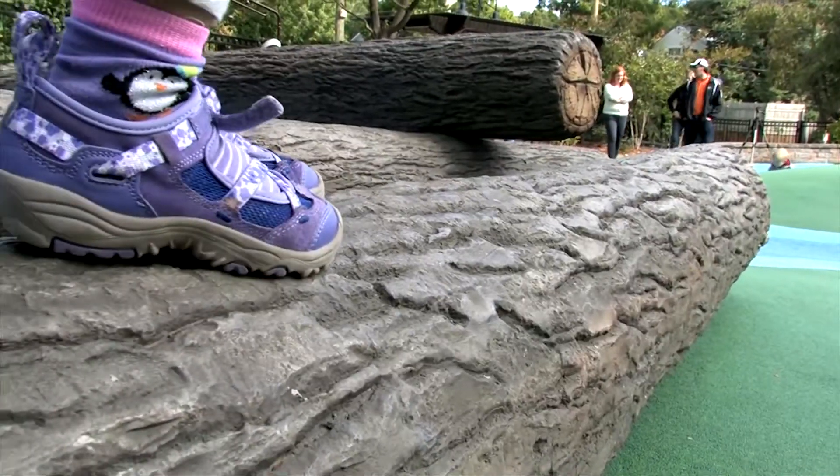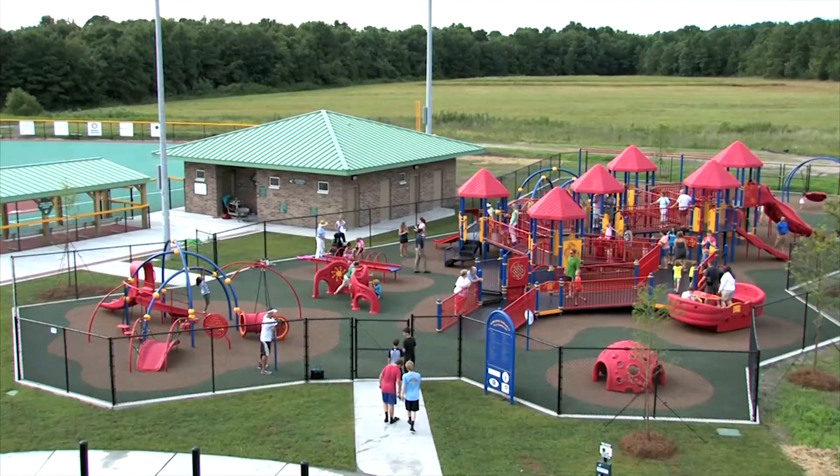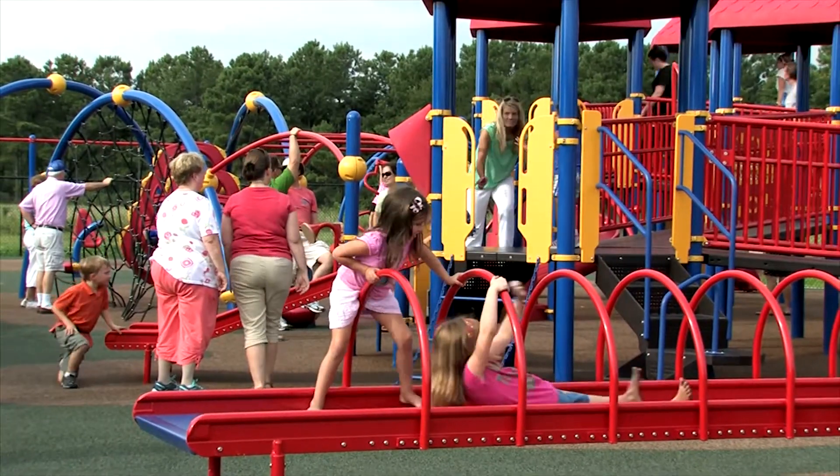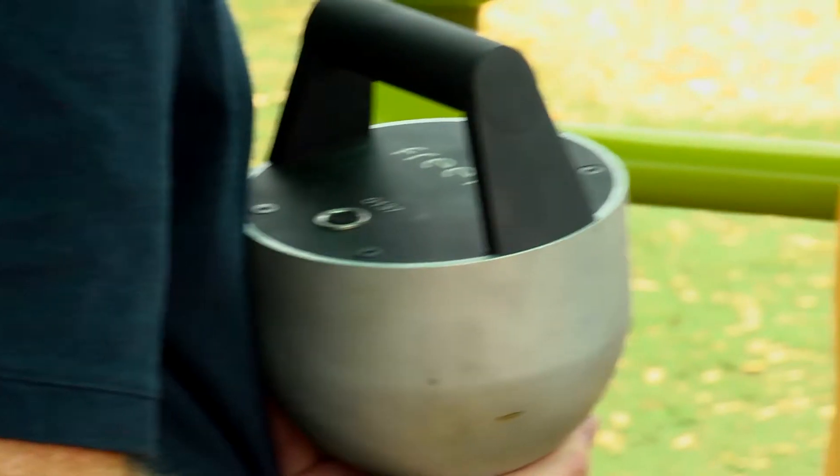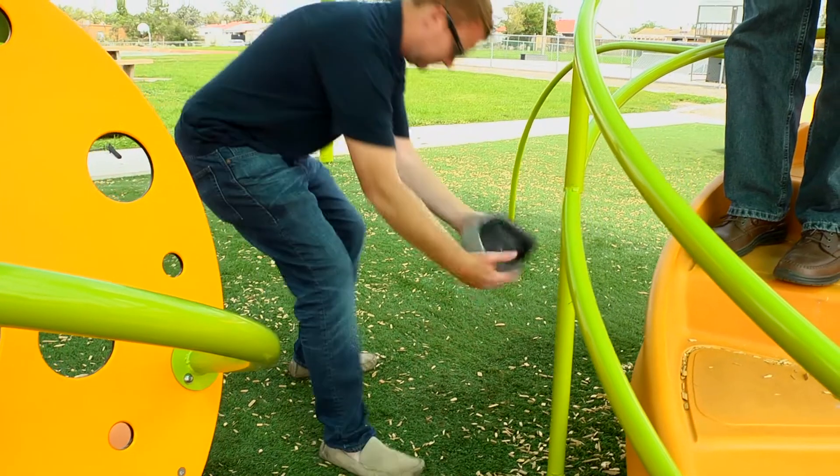Owners of playground equipment are required to inspect their playgrounds as often as needed. For some that may be daily, others it may be weekly or monthly, but it's important that they not only look at the playground equipment but also test and inspect their surfaces.